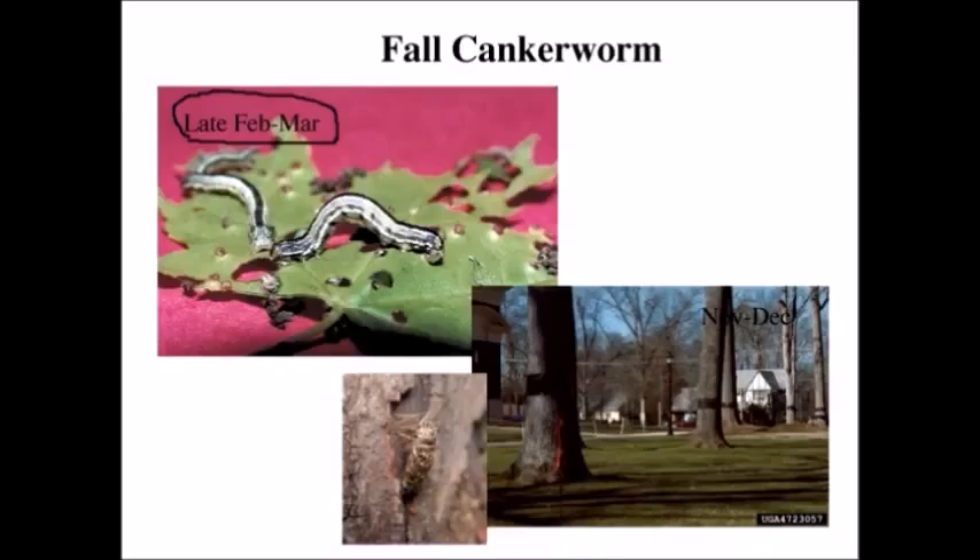In November and December, between Thanksgiving and Christmas, the female moths emerge from the soil — they have no wings or useless wings — and they crawl up the tree and lay eggs in the branches at the top of the tree. Those eggs hatch out and turn into the caterpillars. What you see are bands on the trees — these are barriers with sticky material on them — so whenever the moths climb up the trunk, they get stuck, greatly reducing the number of moths that can get up and lay eggs. That's been a large part of the control measures for fall cankerworm, along with a lot of spraying in the Charlotte area.